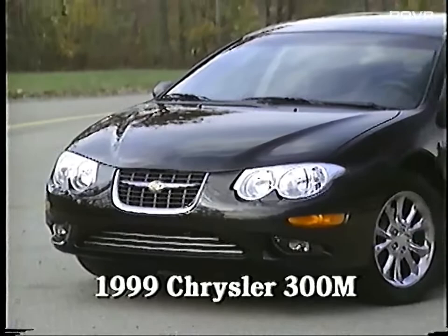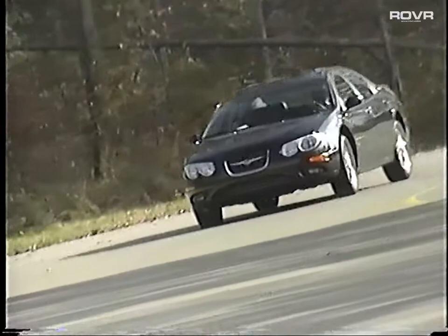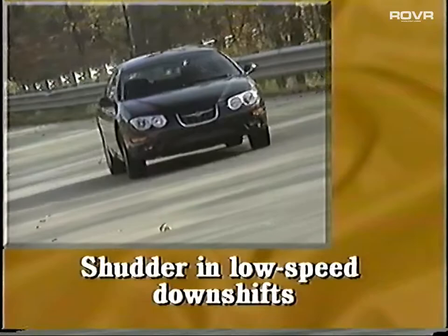Anyone on the market for a roomier or large car will most likely take a look at the 1999 Chrysler 300M. It's touted as Chrysler's most luxurious sedan, and with this buildup, you'd expect something nearly perfect. Well, the 300M is impressive, but it's nowhere near perfect. It's got plenty of power from the 3.5-liter V6 engine, but whether using the manual feature on the automatic AutoStick or allowing the automatic transmission to do its thing, in some models it tends to shudder in low-speed downshifts.